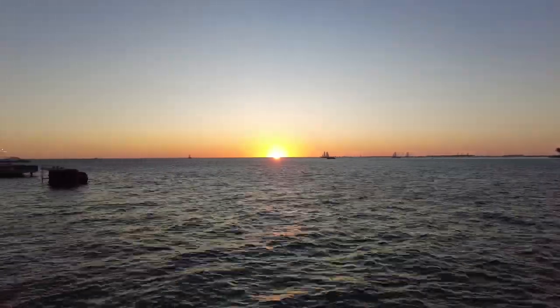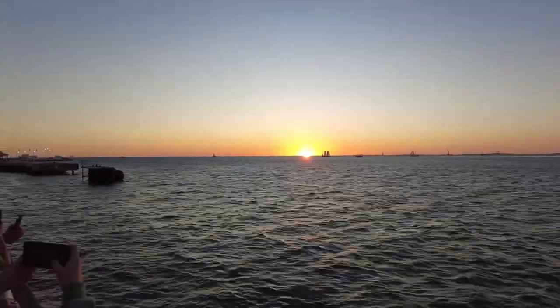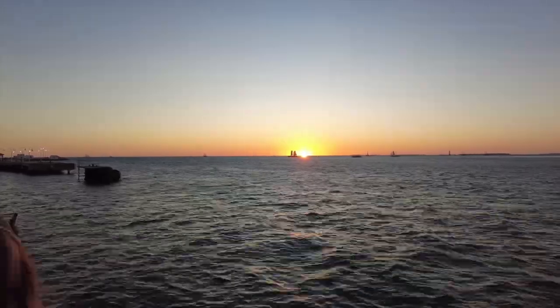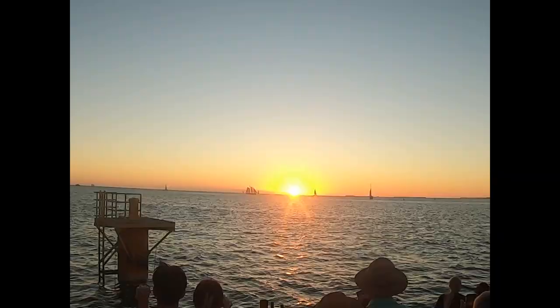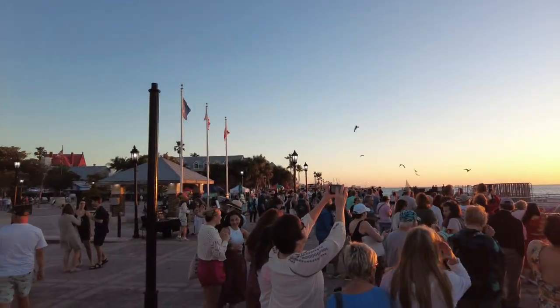It is certainly easy to see why this passion becomes so addicting. Every night, the sun sets. But every night, it gives us a new show. The best months for viewing are the winter months. During the spring, summer, and fall, Sunset Key, an island just west, obstructs the sunset.